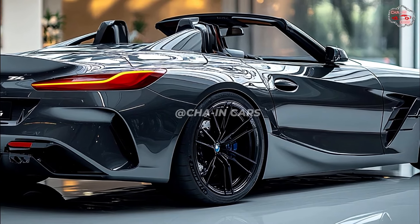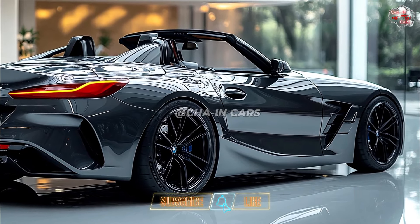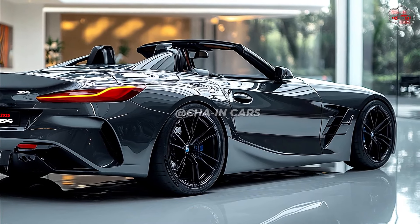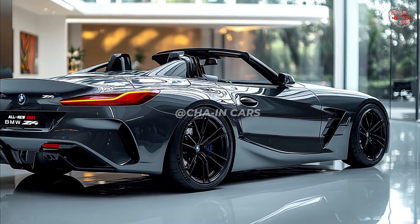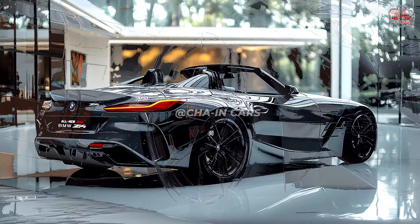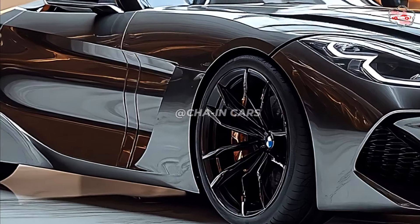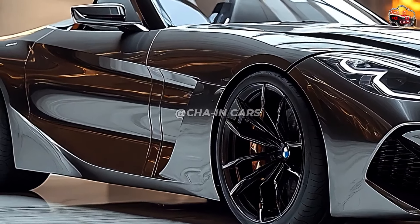The Z4's rear end is also really striking, with a strong rear bumper and sophisticated taillights reflecting the style of the headlights. The combined diffuser and dual exhaust tips imply the automotive performance possibilities. This perfect blending of form and function ensures that the overall design language guarantees the Z4 stays a head-turner on the road.